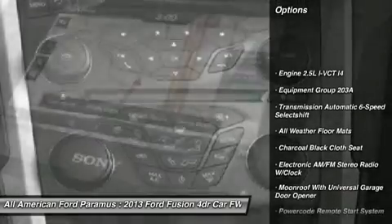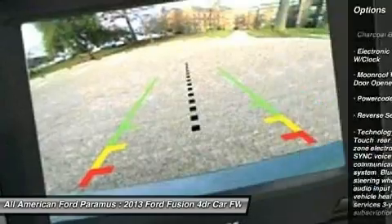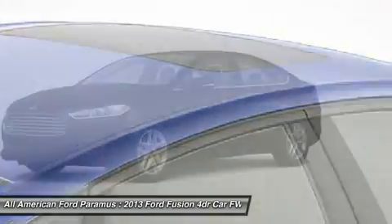Steering wheel audio controls, anti-lock braking system, power steering, adjustable steering wheel, remote vehicle start, floor mats, aluminum wheels, four-wheel disc brakes, cruise control, keyless entry.